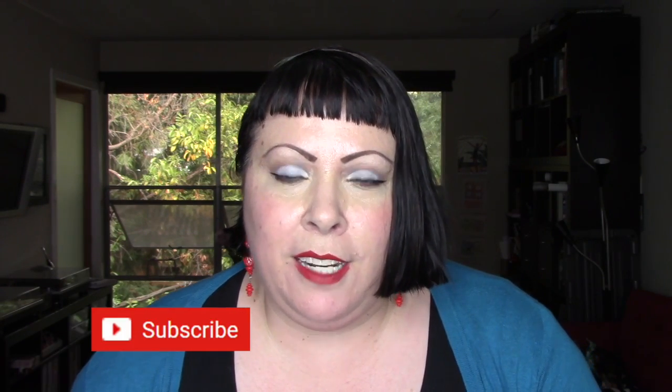Hi everyone, welcome to my channel, or welcome back if you've been here before. Today's video is the 11th in a series where I am taking five different advent calendars and opening the contents. I am donating the contents to a non-profit and I'll put information about that in the description box down below.